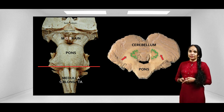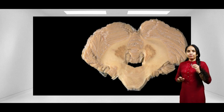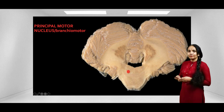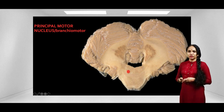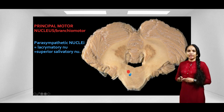Now let's zoom in and see the nuclei of the facial nerve. The facial nerve has a principal nucleus, also called the branchiomotor nucleus — that is the primary motor nucleus of the facial nerve. A little medial to that you can see two nuclei: those are the parasympathetic nuclei of the facial nerve, consisting of the lacrimatory nucleus and the superior salivatory nucleus, giving the facial nerve two parasympathetic functions.